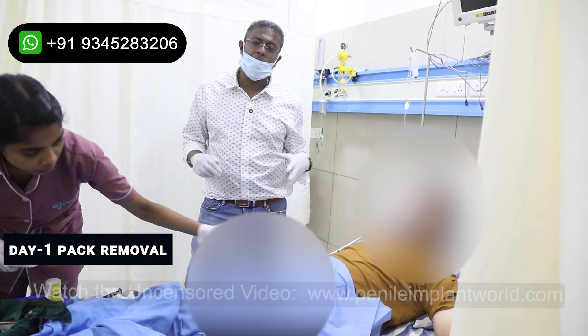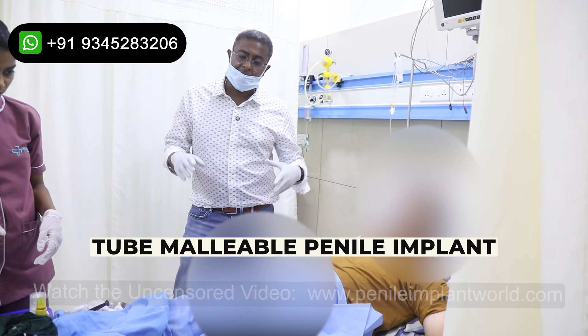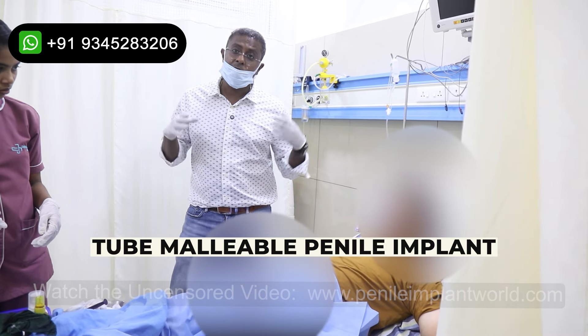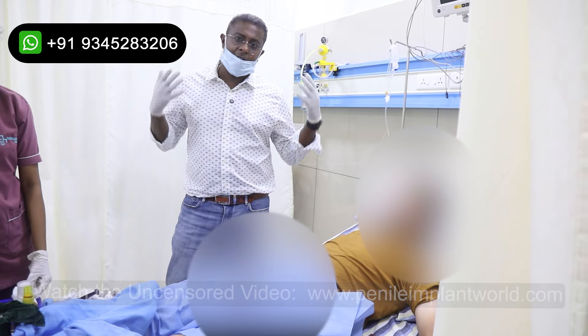This is the first day pack removal of the tube Promodon malleable penile implant surgery. As we all know, this implant has a lifetime warranty. We had achieved a very good length and girth for him, so this was a wonderful result which we were able to achieve for him.